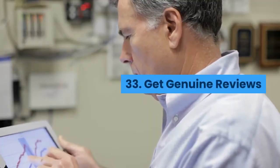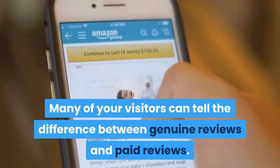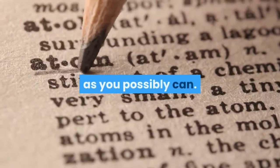Get genuine reviews: Many of your visitors can tell the difference between genuine reviews and paid reviews. Ensure you have as many of the former on your page as you possibly can.